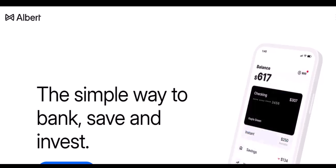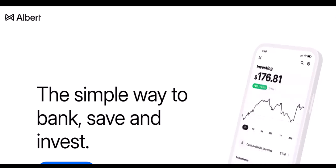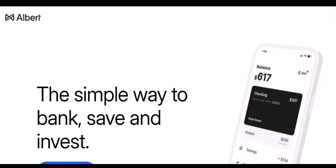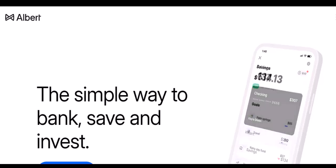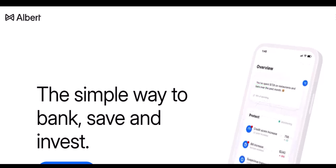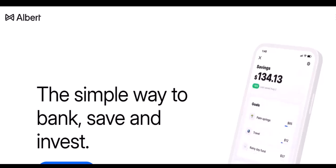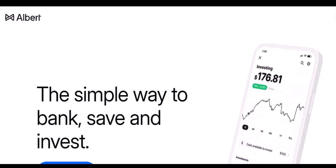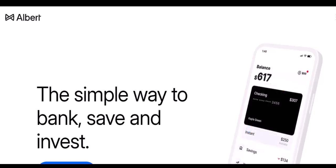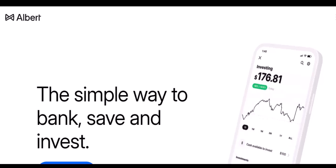Understanding Albert — not your typical bank account. Albert isn't a bank in the traditional sense. It functions more like a budgeting and spending management app that partners with actual banks to provide certain services. This means some features you might expect from a regular debit card, like widespread ATM access, might not be available with Albert. So, can you withdraw cash with your Albert card? There isn't a straightforward yes or no answer.